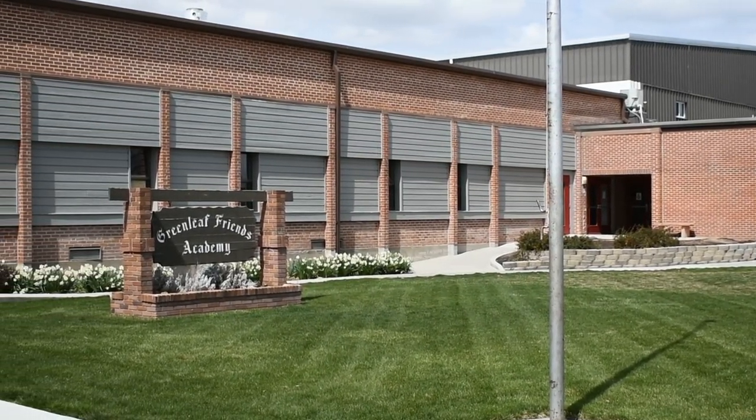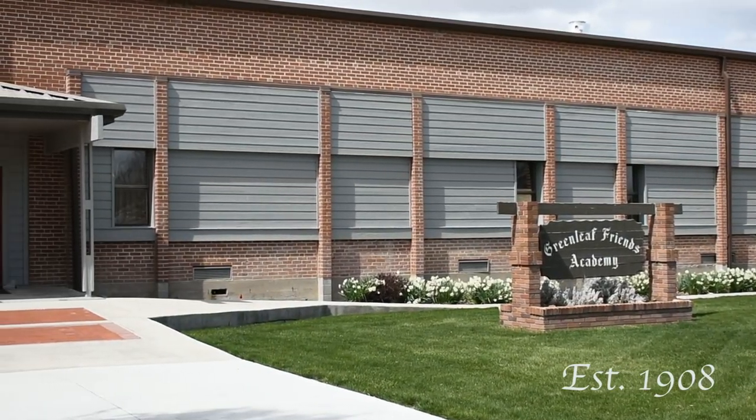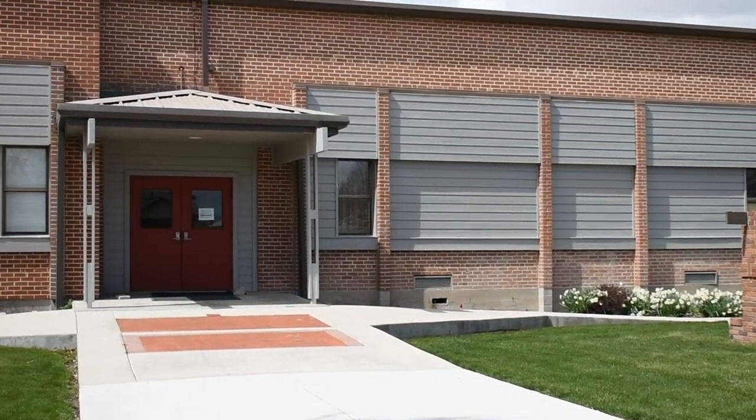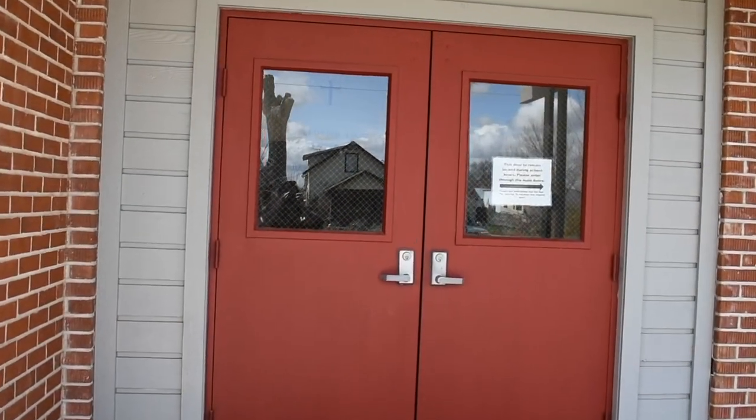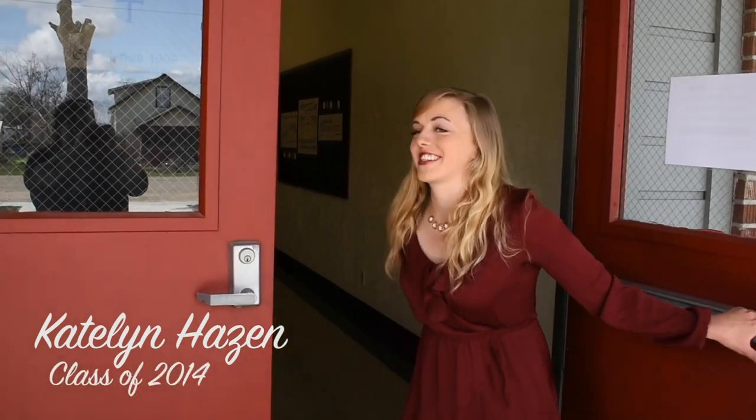Welcome to your online tour of Greenleaf Friends Academy, Idaho's oldest Christian school, the best-kept secret in the Treasure Valley. Thank you for joining us. My name is Caitlin. Come in, I'll show you around.